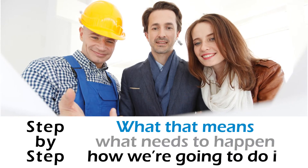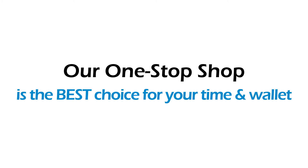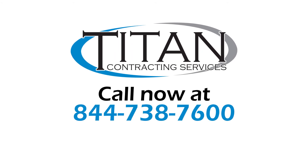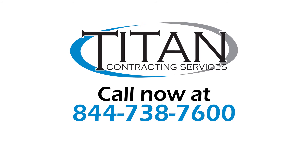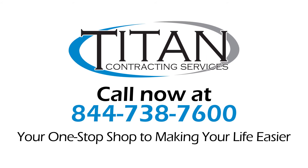We will show you step-by-step what that means, what needs to happen, how we're going to do it, and why our one-stop-shop approach is the best choice for your time and wallet. So don't delay — give us a call now to set up your complimentary and comprehensive consultation and find out why Titan is your one-stop-shop to making your life easier.